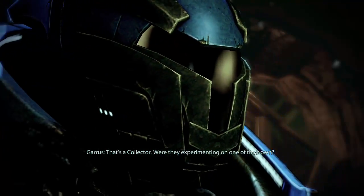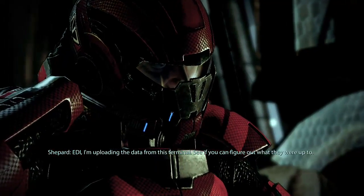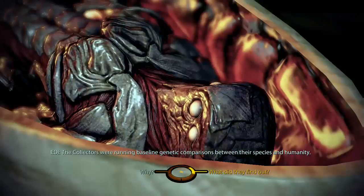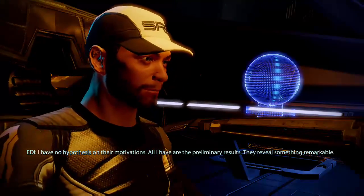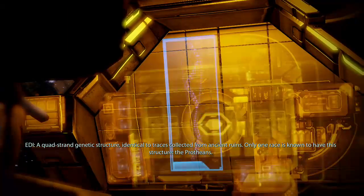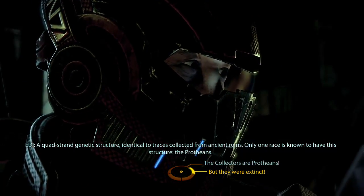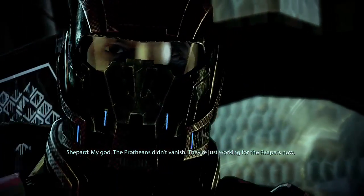That's a Collector. Were they experimenting on one of their own? EDI, I'm uploading the data from this terminal — see if you can figure out what they were up to. Data received. Analyzing. The Collectors were running baseline genetic comparisons between their species and humanity. Are they looking for similarities? I have no hypothesis on their motivations; all I have are the preliminary results. They reveal something remarkable — a quad-strand genetic structure identical to traces collected from ancient ruins. Only one race is known to have this structure: the Protheans. My God. The Protheans didn't vanish — they're just working for the Reapers now.